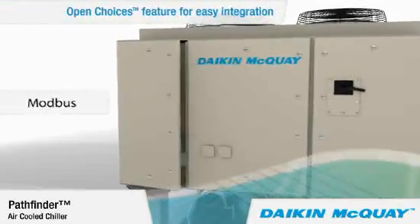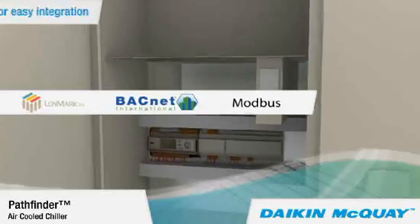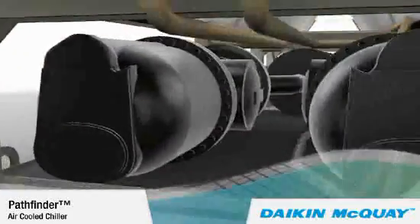Our open choices control feature allows easy integration with your choice of building automation using the open standard protocols LONTOK, BACnet, or Modbus. No other air-cooled chiller offers all those communication options.